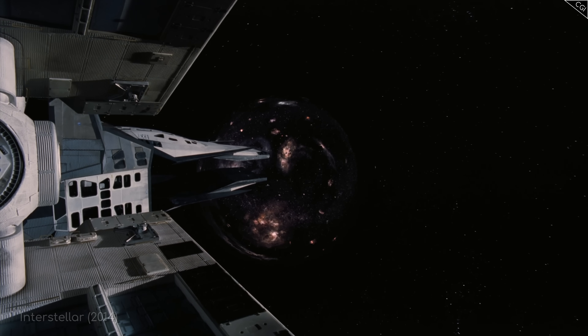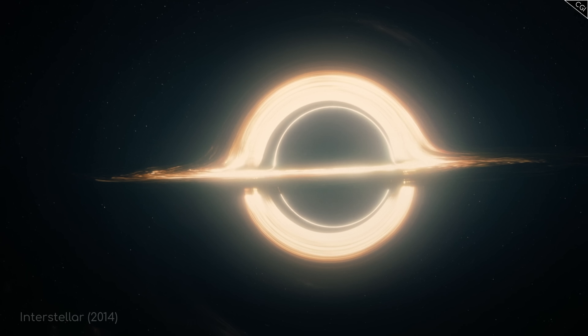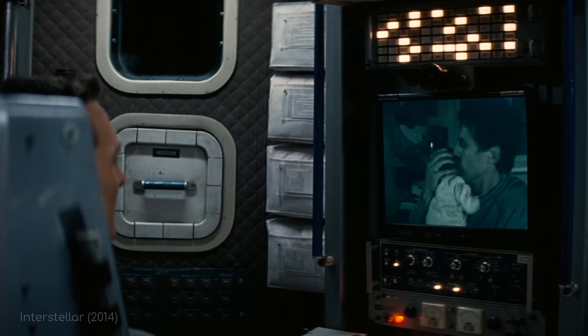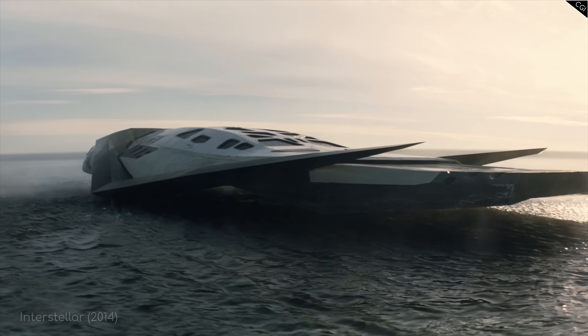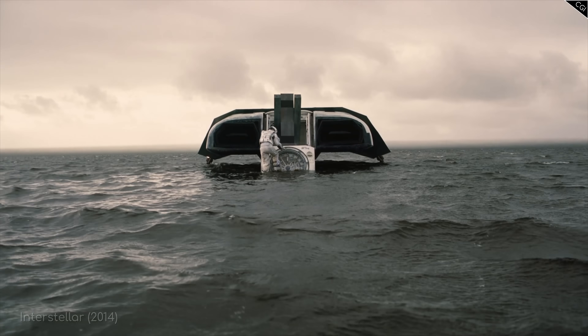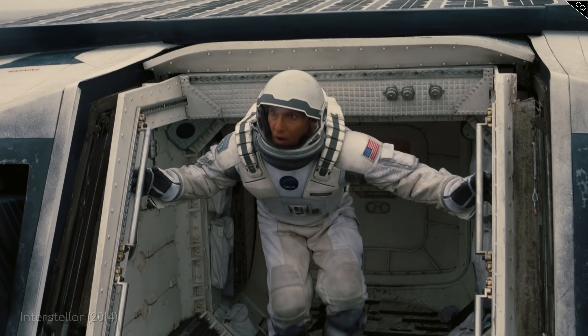In my last video about Interstellar, we covered the famous wormhole, supermassive black hole Gargantua, and how the film portrays time dilation. Today, as promised, we're diving deeper into the exoplanets the Endurance crew visited. And if you haven't seen this film yet, pause this video and go and watch it before coming back, because there will be spoilers.